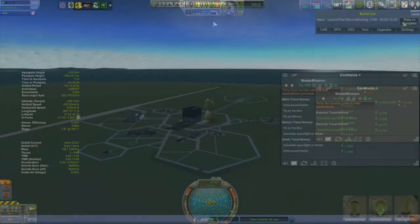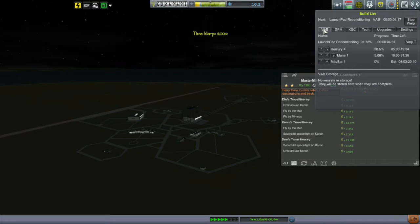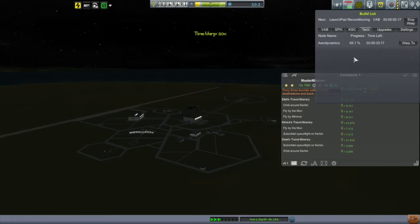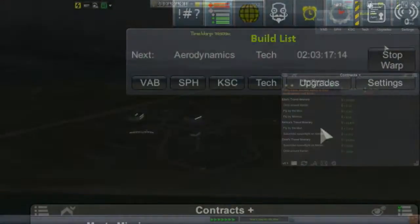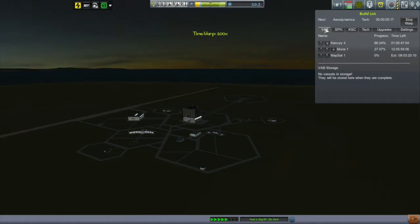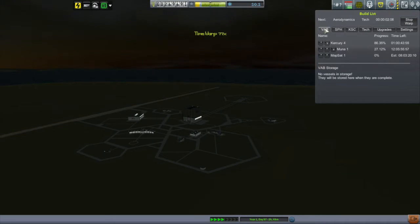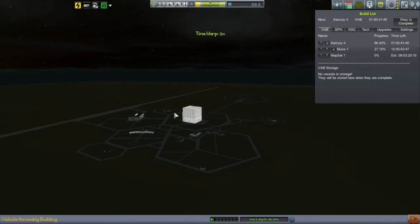After that, it was a few days' time warp to the unlocking of the aerodynamics tech node. With this unlocked, I set myself to building a jet plane that I could get up to over 20 kilometers of altitude. There are a number of Kerbin survey missions that keep coming up requiring these kinds of altitudes. This is a purpose-built craft that I'm not going to show you because I'm pretty happy with the design — you'll get to see it when I use it, which unfortunately will not be in this episode.